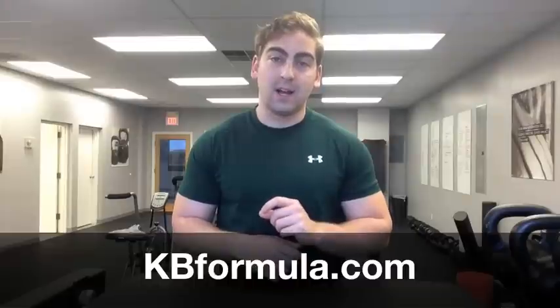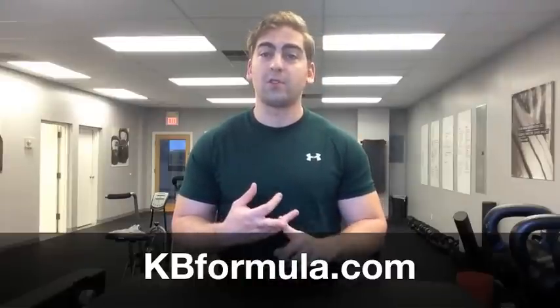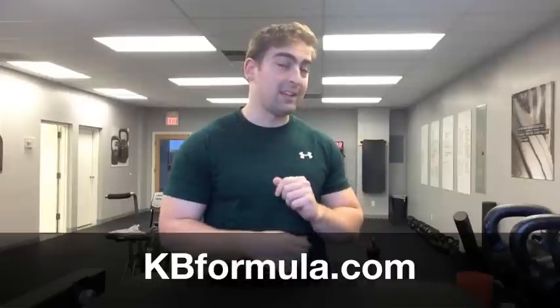Hey guys, today I'm going to do a kettlebell product review. So if you're in the market to purchase one or more kettlebells, you're aware of some of the pros and cons. My name is Marshall Roy. This is my facility, Rides Gym, just outside Philadelphia. And if you are interested in kettlebell training, go to kbformula.com for a ton of free workouts, demo videos, instructions, and other cool stuff.